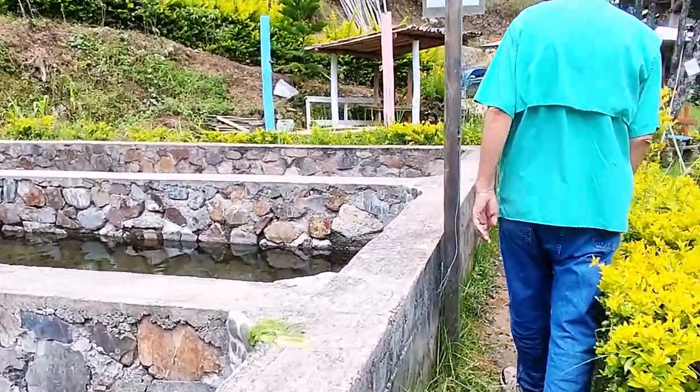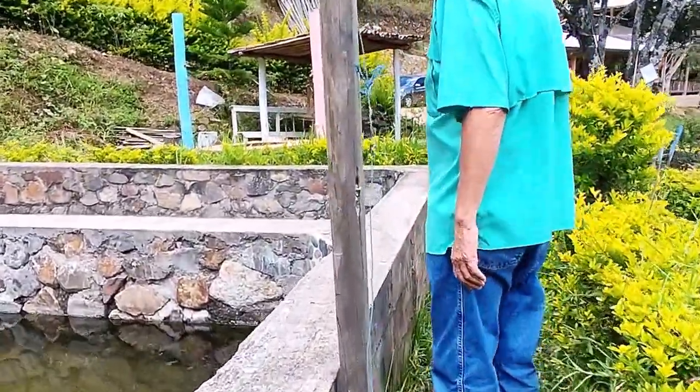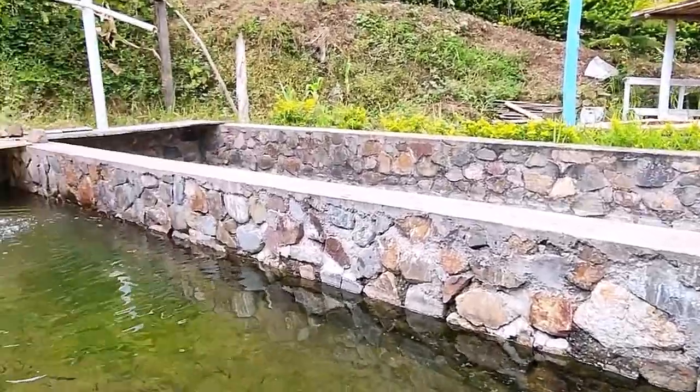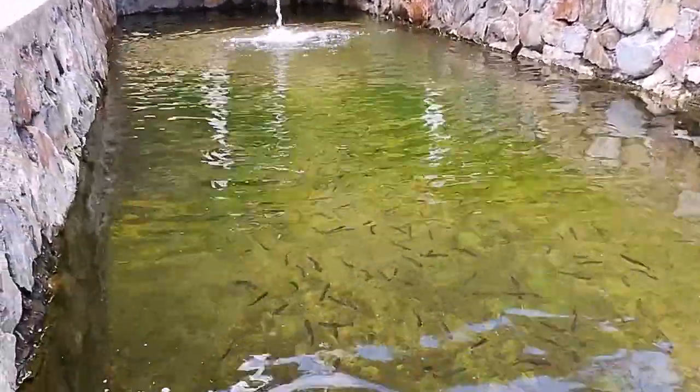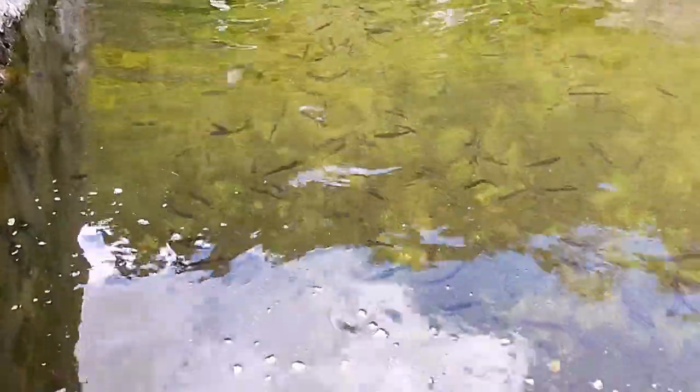And then we have some babies in this pond — little ones. They're going to grow up to be big trout. They're going to grow up to be somebody's dinner.